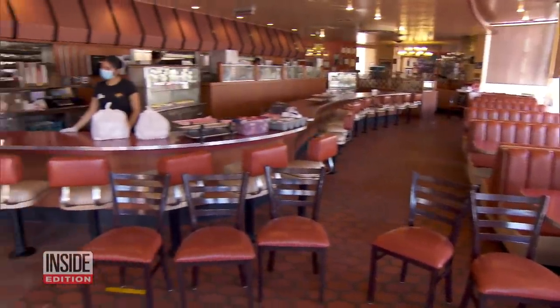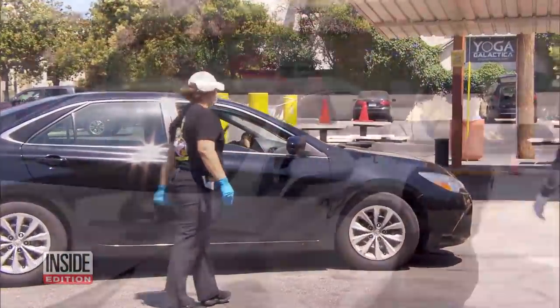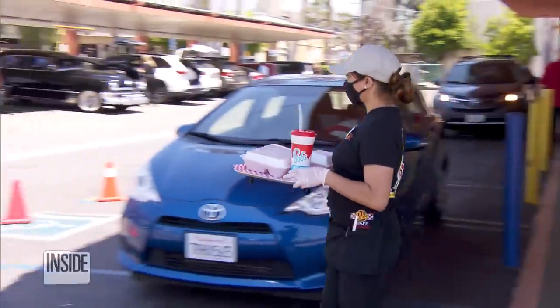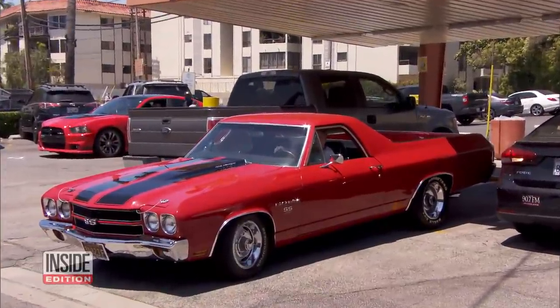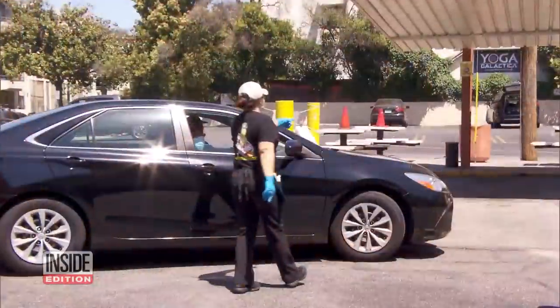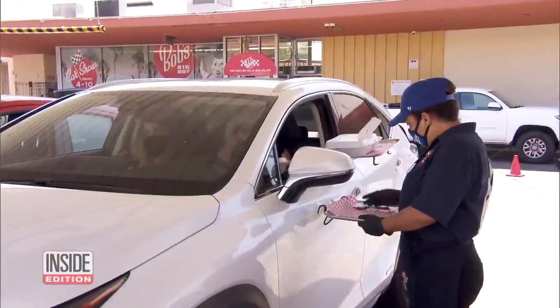Now Inside Edition's Diane McInerney reports on another way people are staying safe when they go out to eat. It's a blast from the past — the return of car hop service. With so many dining rooms closed across the USA, restaurants are bringing back this classic slice of Americana. Most people have never experienced car hop service since it went out of style back in the 1960s.